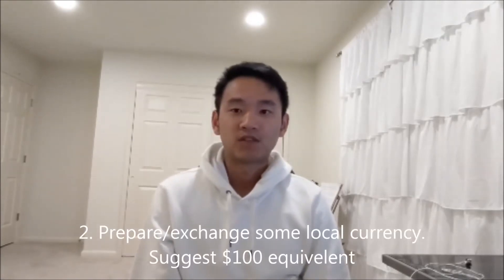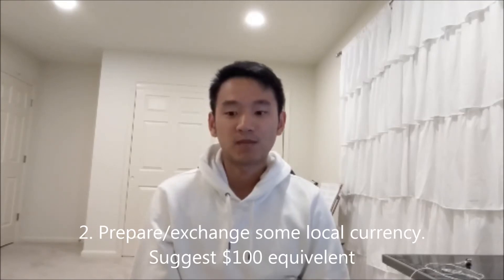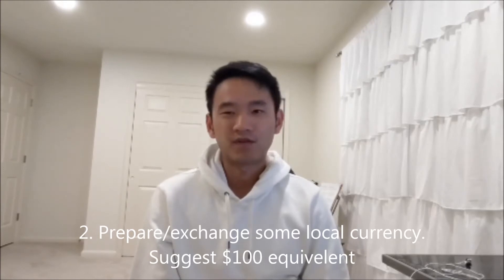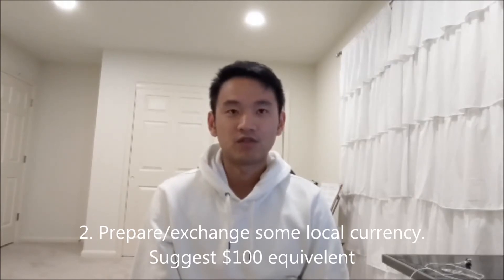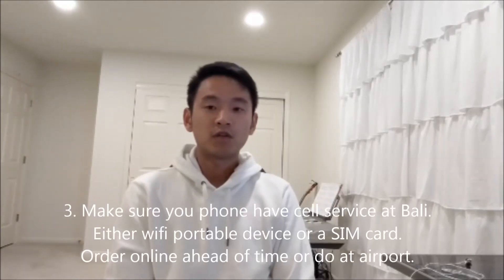The second step is to exchange some amount of money for your Bali travel. Roughly, you should exchange a hundred US dollars at Bali Airport — that should be more than enough for a fare ride anywhere you go in Bali.